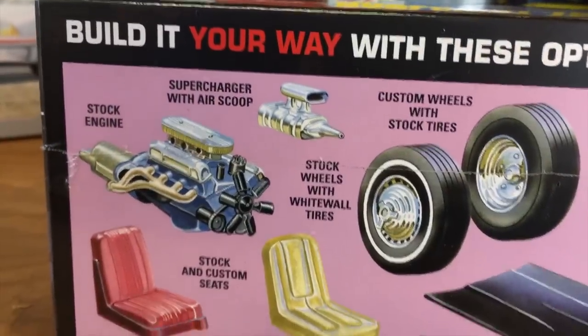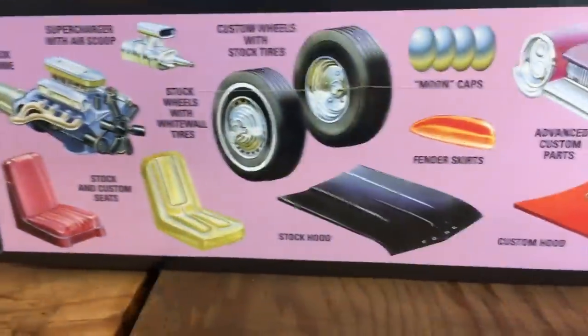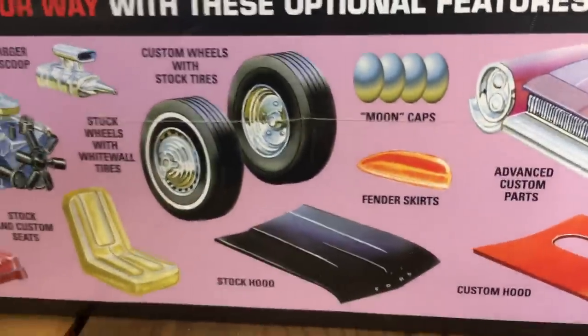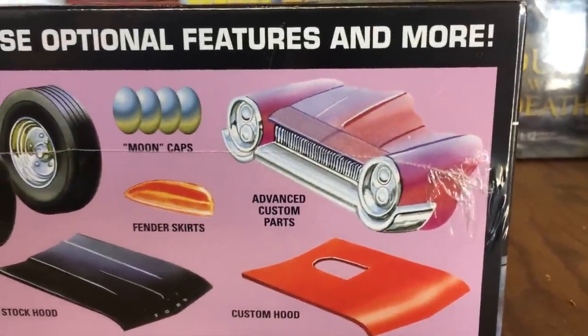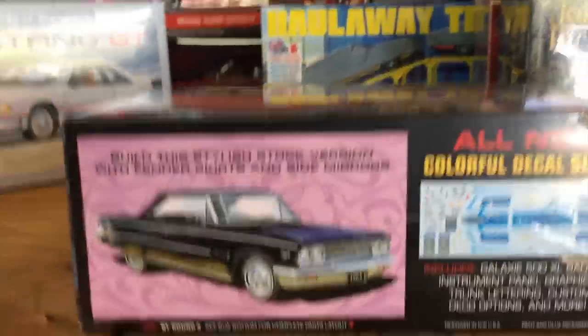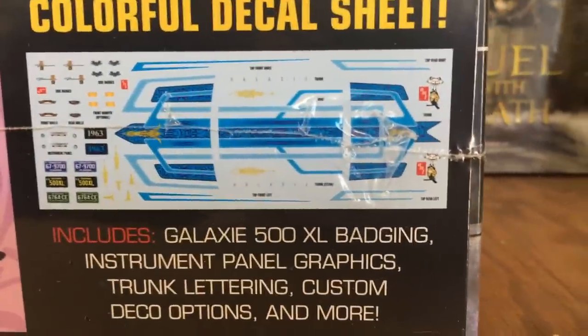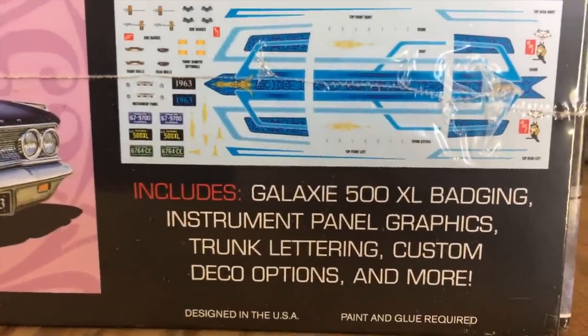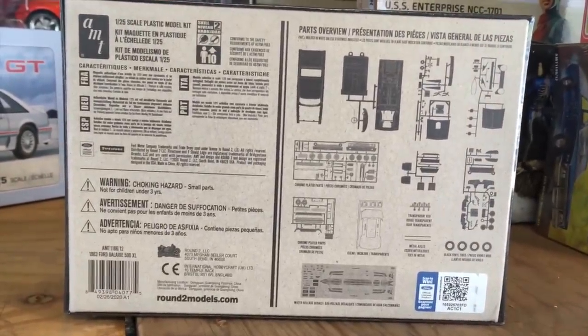You can do the stock engine or add a supercharger. Stock wheels with white wall tires or custom wheels, different seats, a stock hood or custom hood with the supercharger, moon caps, fender skirts, and advanced custom parts for a really crazy custom look. The decal sheet includes a custom lowrider-style paint job with tons of different options. We love bringing out these three-in-one kits — nobody builds two of them the same way. There's a look at the parts tree as well.